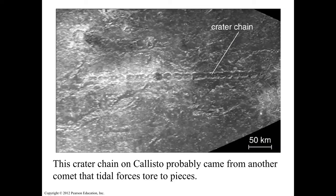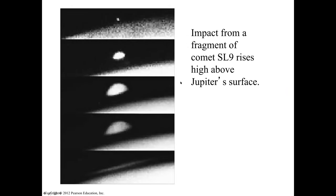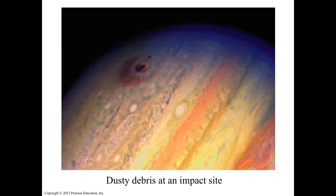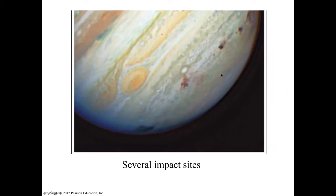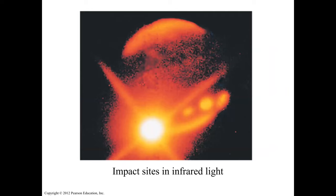This crater chain is in Callisto — tidal forces broke the object into pieces, and then a chain of impacts happened on the surface. The impact of Shoemaker-Levi 9 was big enough that it rose up above the atmosphere of Jupiter. That's the dusty debris of the impact site, and you can see several impact sites on Jupiter's surface.